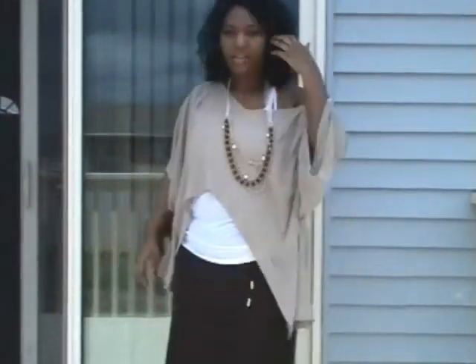Let me find somewhere to sit the camera — see you guys in a minute. Okay you guys, this is the outfit. I hope you guys can see.